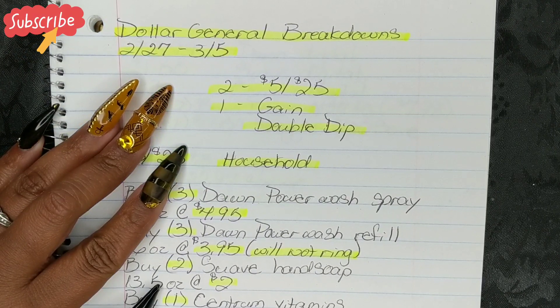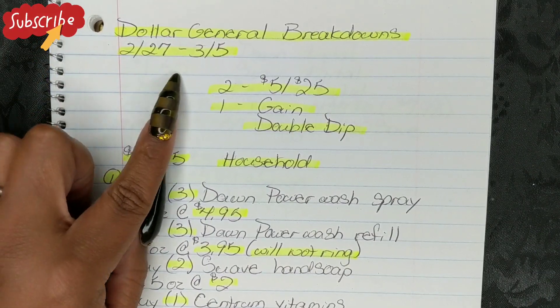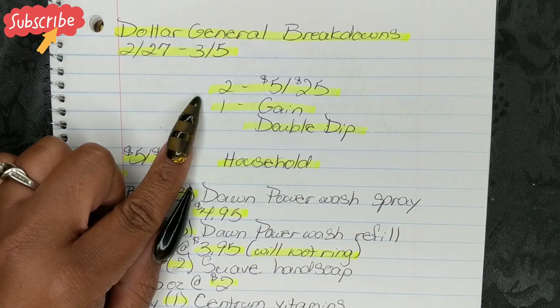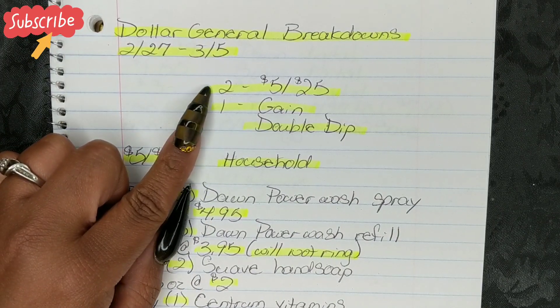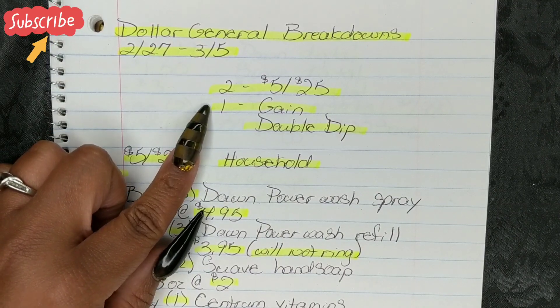Hi guys, I'm Danika with Couponing at Its Finest, and I'm bringing to you today your Dollar General Breakdowns. This will be for the week of 2/27 through 3/5. For this week, we do have three scenarios — two for the $5 off $25 for this Saturday, 3/5, and we do have one for our Gain Double Dip.